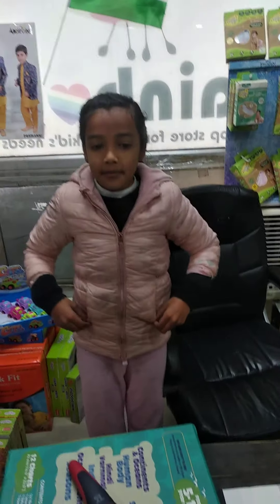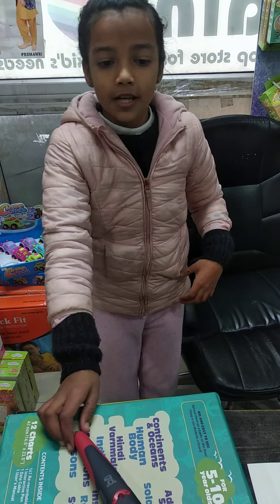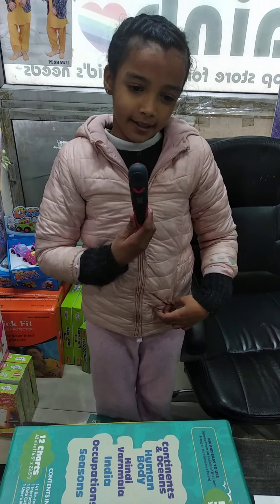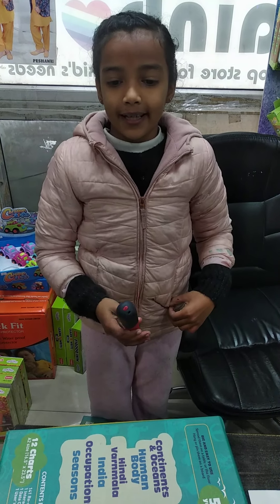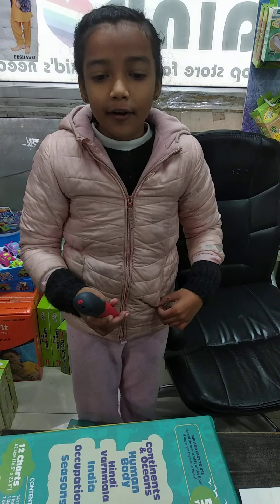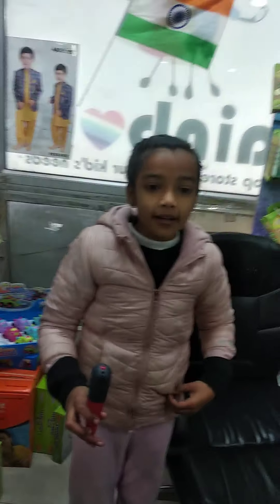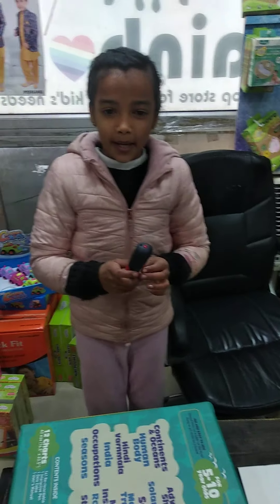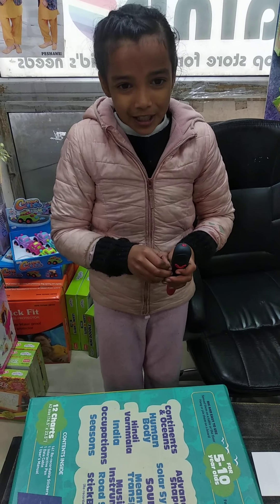All these 3 variants come with a set of books, paper, sheets and an interactive pen. This pen tells us about the things on the sheets and books. We can also record our own content in the pen and later listen to it. This pen can be easily charged by a mobile phone charger.